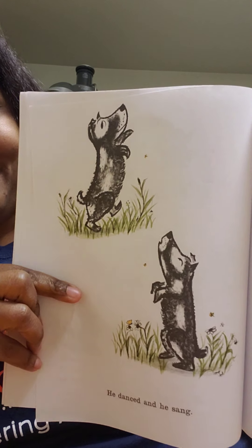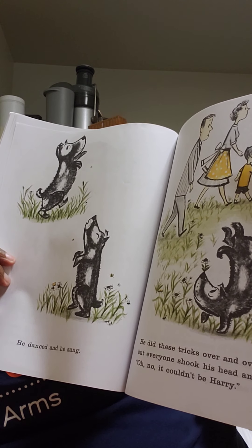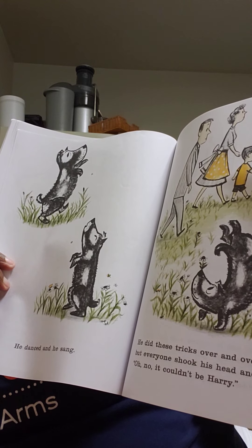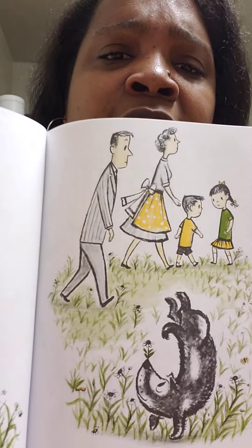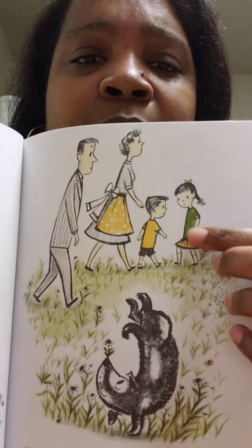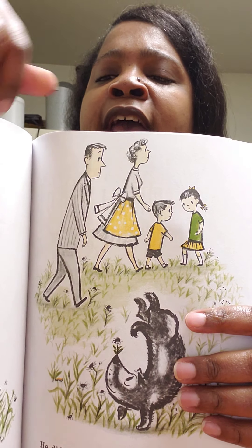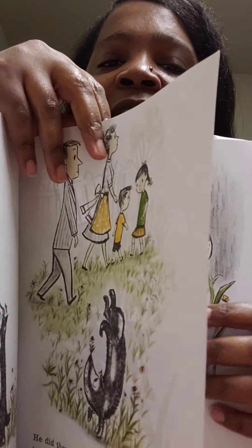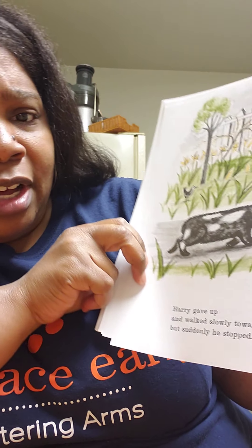He danced and he sang. He did these tricks over and over again but everyone shook their head and said, oh no, it couldn't be Harry. They don't recognize him. Look - Mom, Dad, and the kids, they're like, that can't be Harry, no way. They're walking away.